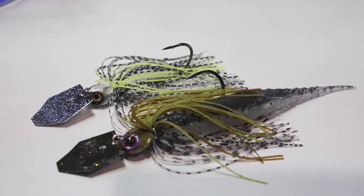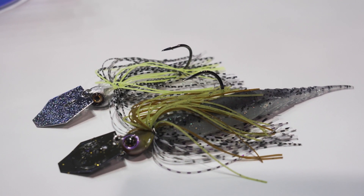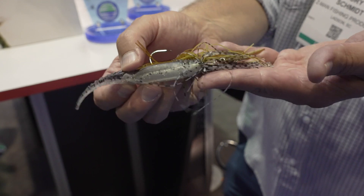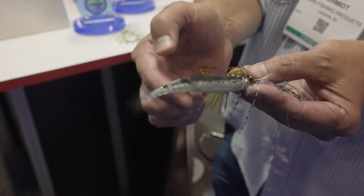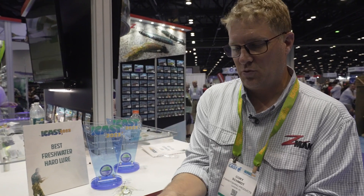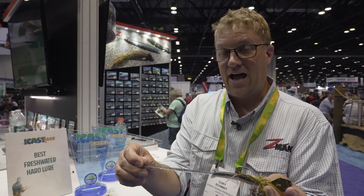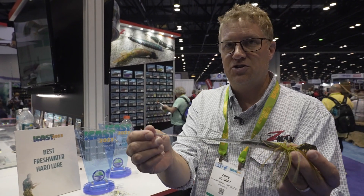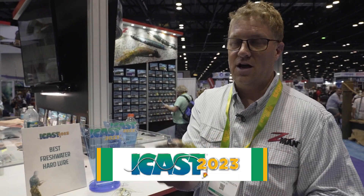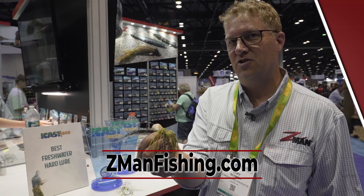One other thing to show you related to that is a new trailer we just came out with called the Chatter Spike. It works in conjunction with all Chatterbaits including the Chatterbait Elite Evo. It's got a nice rapid tail twitch — kind of subtle but fast action tail twitching. It won't override the action of the Chatterbait, so it lets the Chatterbait really do its thing. It's made of Aztec material so you can probably fish all day or multiple days with one trailer and just catch a ton of big bass. Chatterbait Elite Evo from Z-Man Fishing.